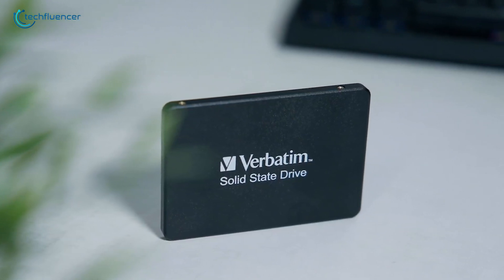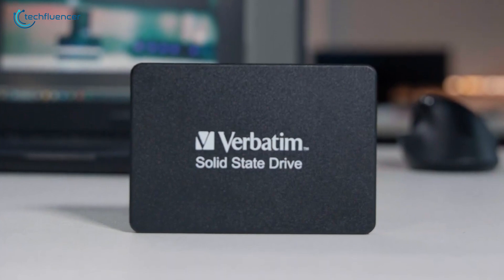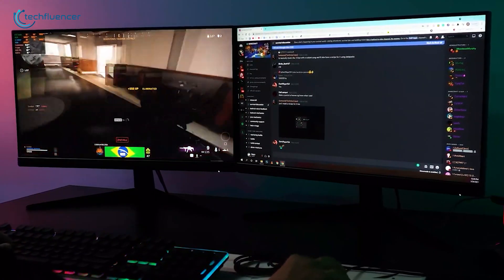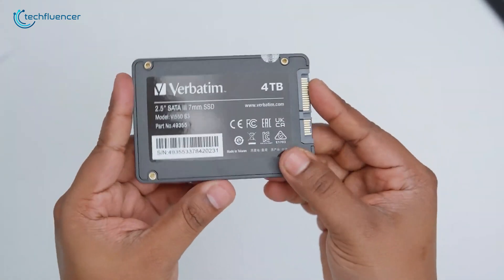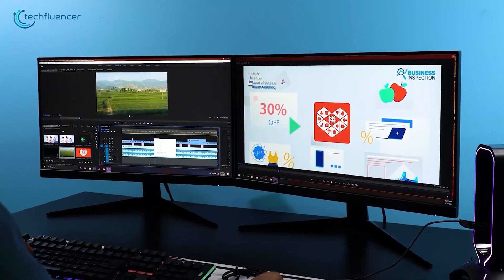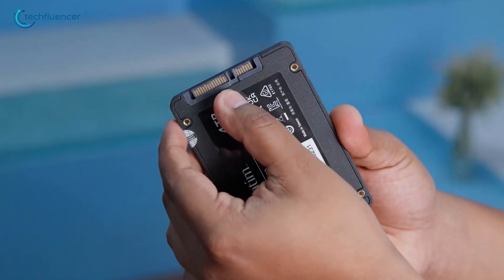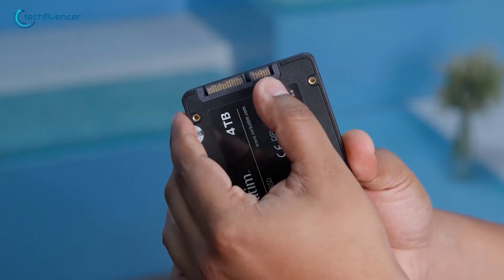Let's start with the Verbatim VI550 SSD, an impressive storage solution for your Mac Mini. We've spent quite a long time with the 4TB model to see how it holds up. It's a sleek, lightweight, 2.5-inch drive that works great in both Mac Mini M4 and other devices like desktops and laptops. We've used it for our MacBooks too. It uses the SATA3 interface, so it's compatible with most systems you'd want to upgrade.